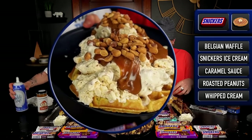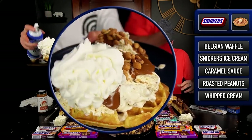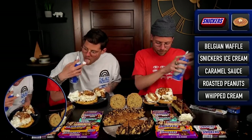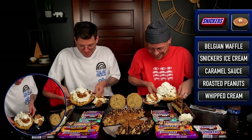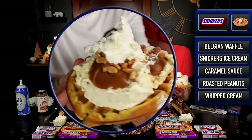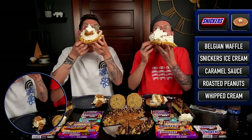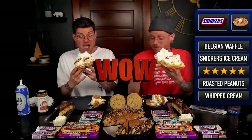All right, I'm just going to do this from the get-go. Let's attempt to eat it. Oh my. That is so epic. That caramel is so good. It might be the best one we've had so far.